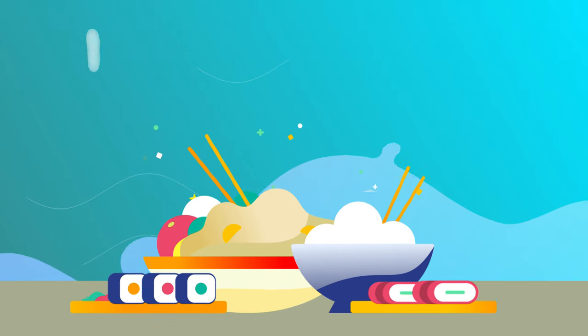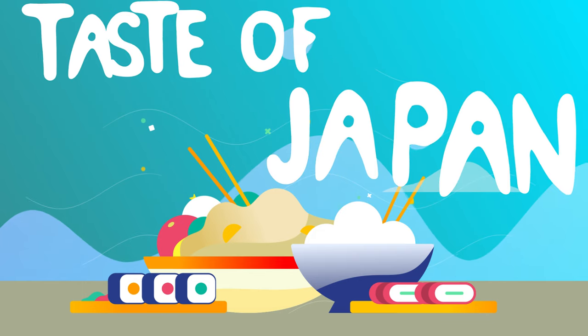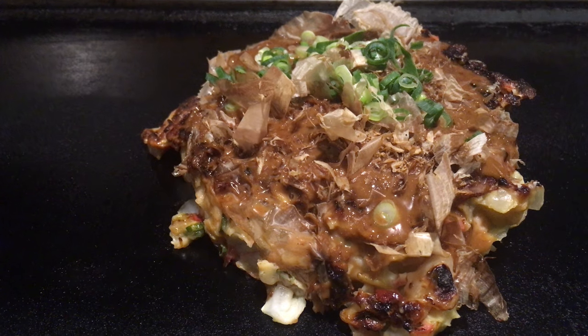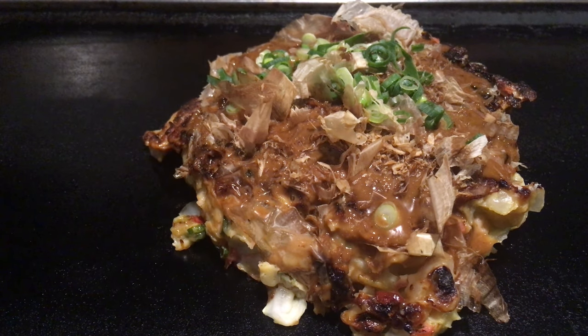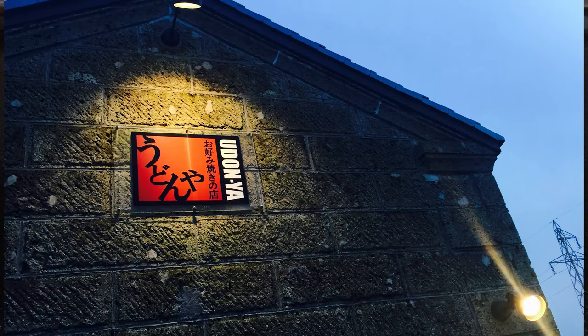Hello everyone and welcome back to Inside Japan. This is Derek and I wanted to take a look at one of my favorite Japanese foods, okonomiyaki. I shot this footage at a nearby restaurant called Udonia, which is located outside of Utsunomiya.